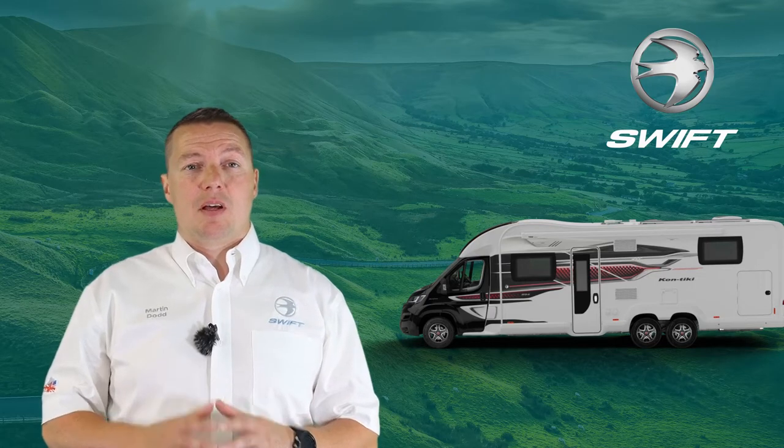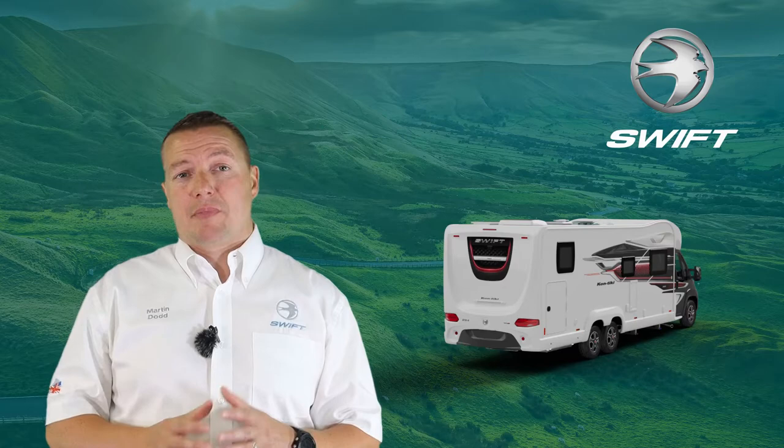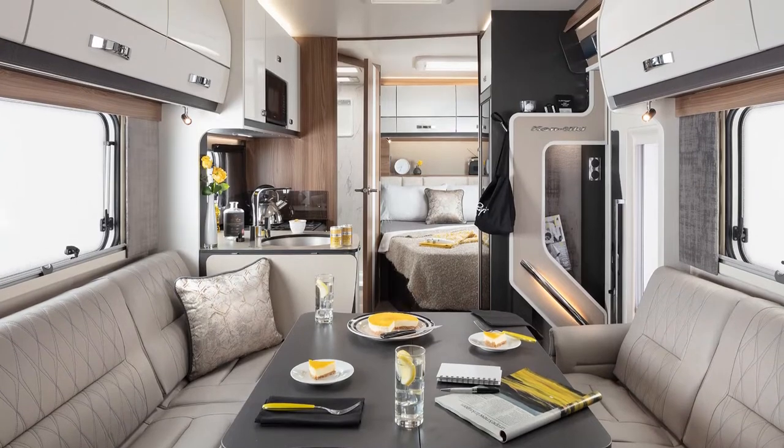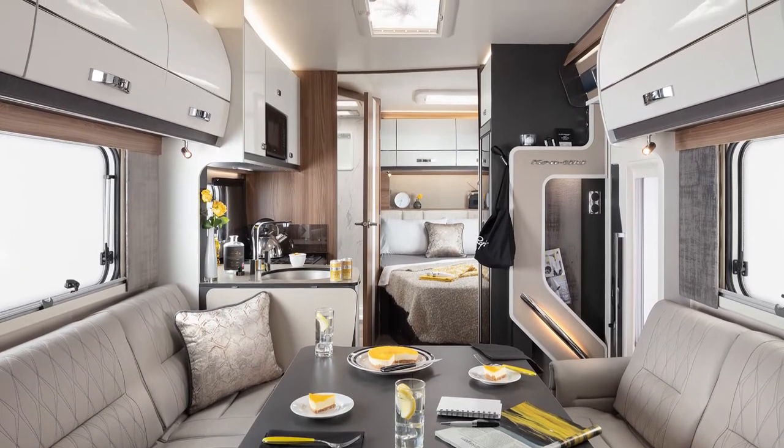Hi and welcome to this model in focus, introducing the new Contiki 794. The Contiki range has been transformed for 2022. The metallic black cab with stunning graphics is complemented by a new stylish upholstery scheme with soft close oyster grey upper locker doors.